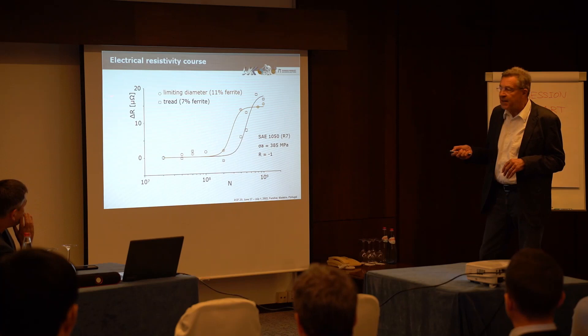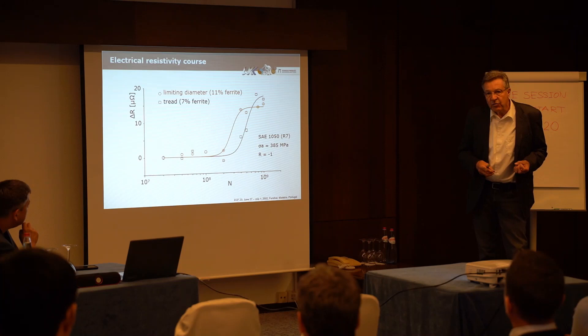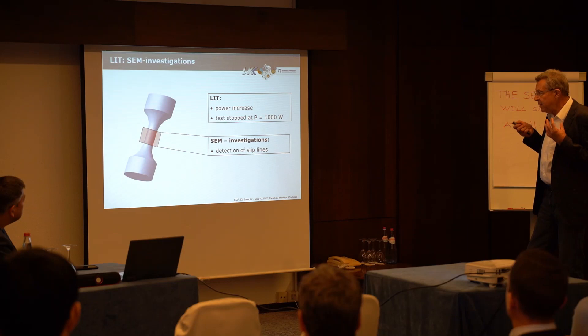We performed such tests measuring electrical resistivity on two different specimen types — one with 7% ferrite and one with 11% ferrite. The resistance measurement is very sensitive. The specimen with the higher ferrite content shows earlier plastic deformation, meaning the resistance increases at a lower number of cycles. This demonstrates the high sensitivity of the measurement system.